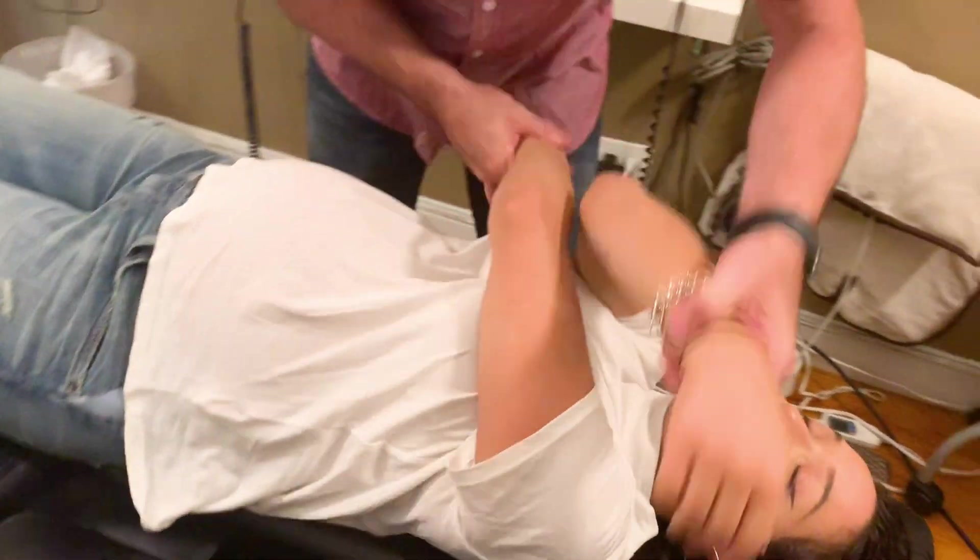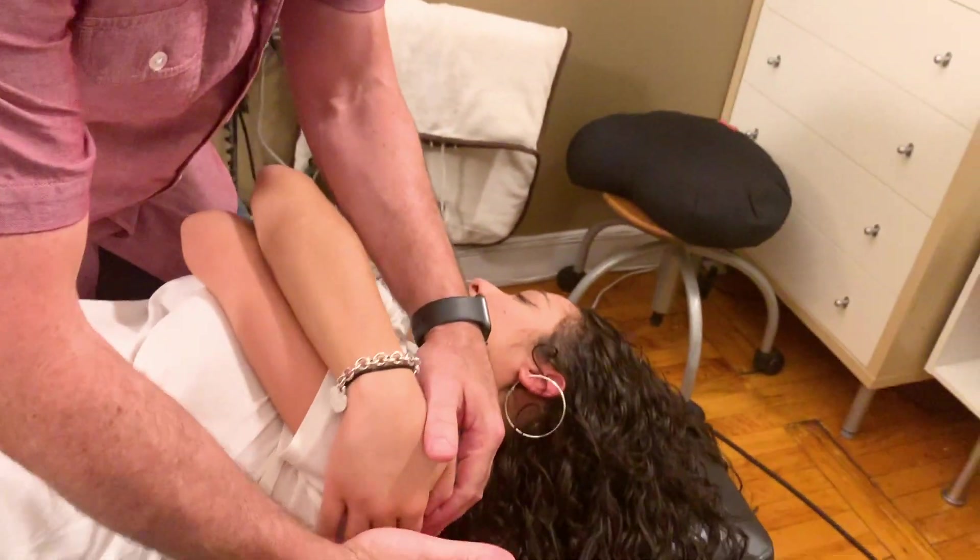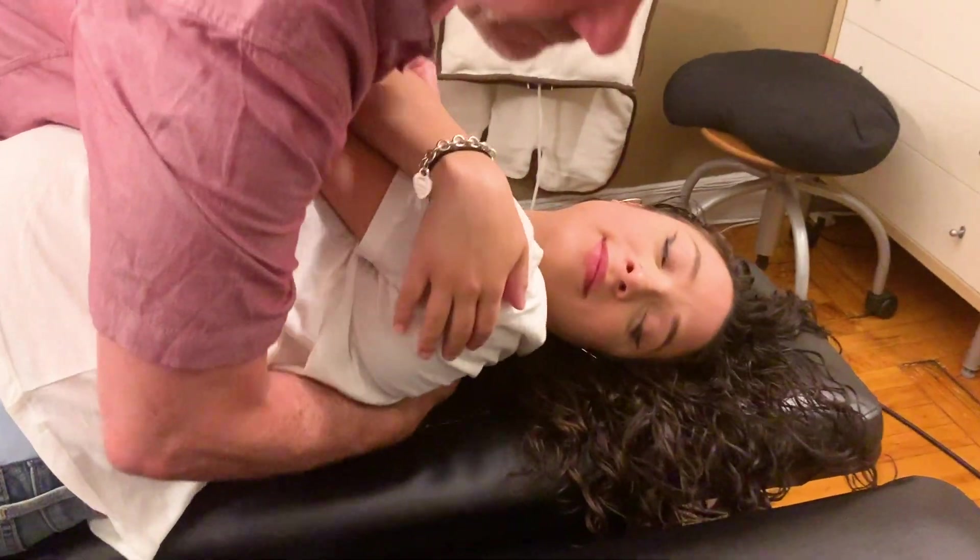I'm going to reach under and adjust into your mid-back like we did last time. Turn your face to this side, all the way to that side. Oh my god. How were those? That was so good.